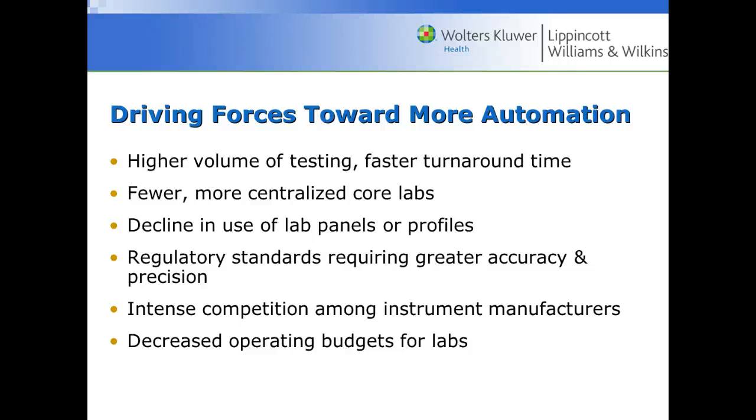There's going to be a decline in the use of lab panels and profiles, with more specific testing — one patient may just need kidney function, another liver function, or a CA-125. More regulatory standards and intense competition among instrument manufacturers mean one manufacturer always claims something better. We also have decreased operating budgets; hospitals are trying to cut back and not replacing some staff, so budgets are going down and we want analyzers that can handle more.